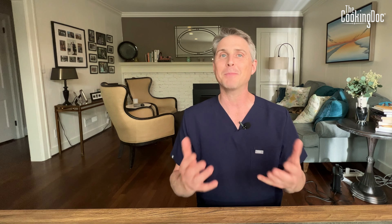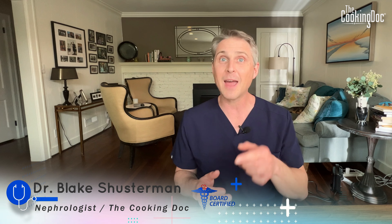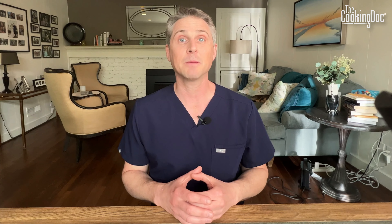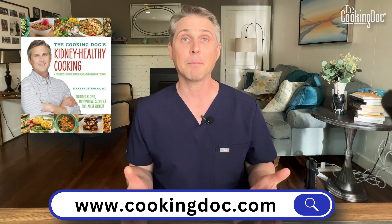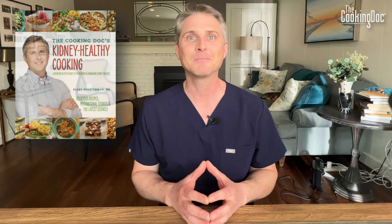I hope you learned something. High blood pressure affects millions of people in the United States and all throughout the world. It can lead to cardiovascular disease and stroke, and it can be a risk factor for kidney disease. Making sure you know how to check your blood pressure at home and take your medicines is key. And of course, this is the Cooking Doc, so make sure you're doing everything from a dietary standpoint to help keep that blood pressure down. Thank you so much for watching. Make sure you subscribe to my channel, check out my website cookingdoc.com, and check out my book, The Cooking Doc's Kidney Healthy Cooking: A Modern 10-Step Guide to Preventing and Managing Kidney Disease.